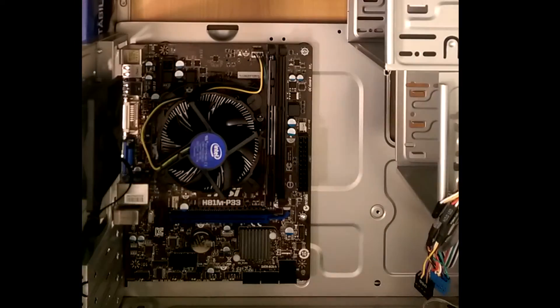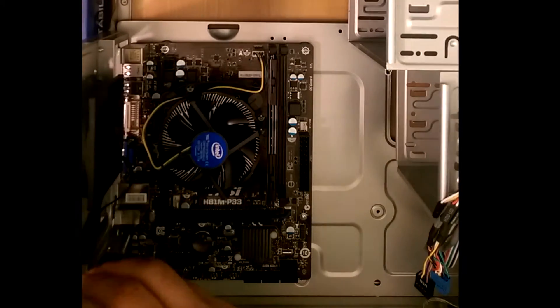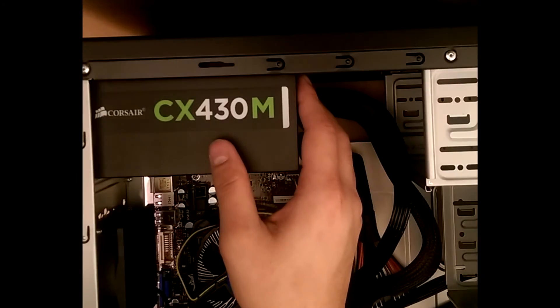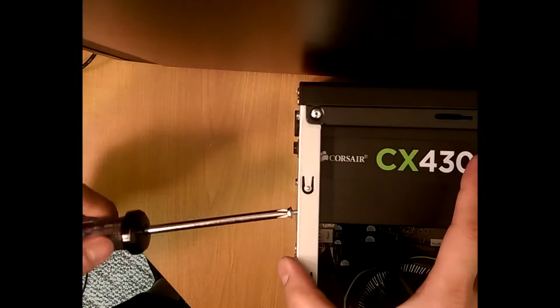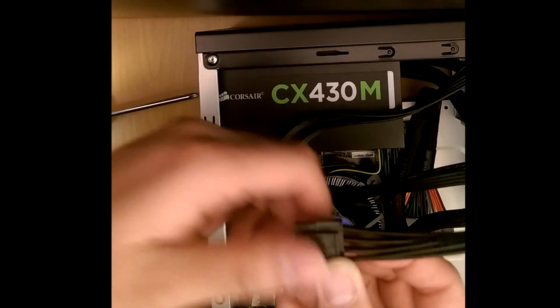You could install the IO shield first, but I'm opting to leave it out because I think I might be upgrading pretty soon in the future. Next we can mount the power supply at the top of the case. Make sure the fan is facing the bottom since there is no intake on the top. Once this is in, we can start plugging everything in.